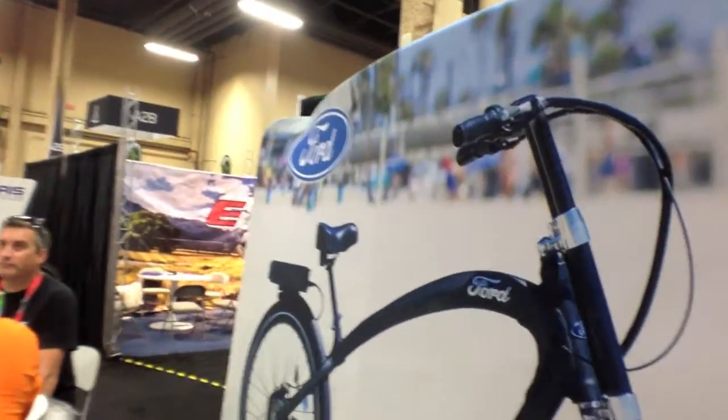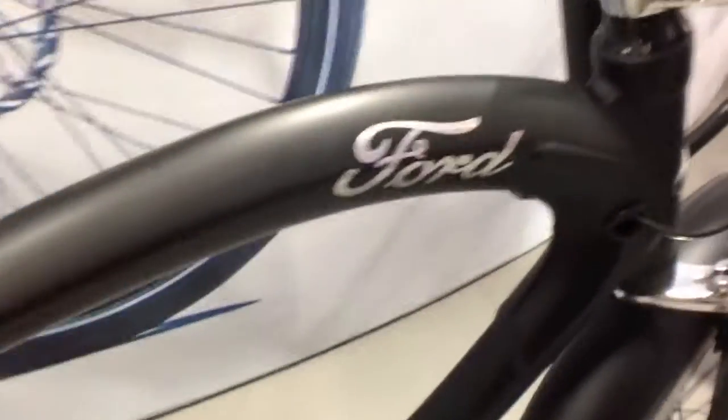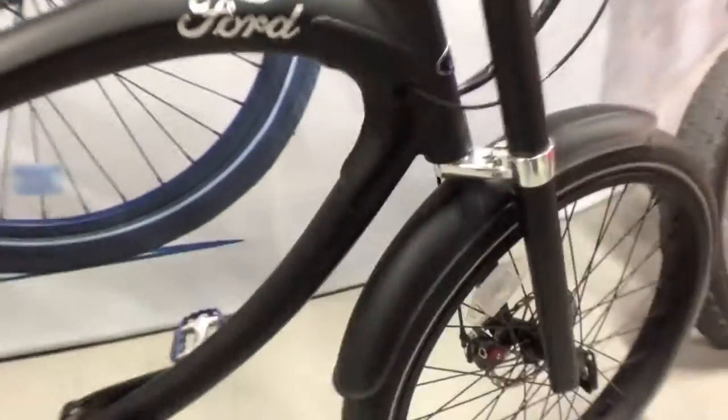I was cruising around and found the Pedego booth. Look at this — they're teaming up with Ford, as in Ford the company that makes cars. Ford, the company that offers a truck in any color as long as it's black, just like this bike. And it's awesome.